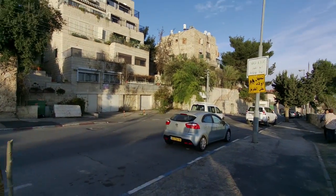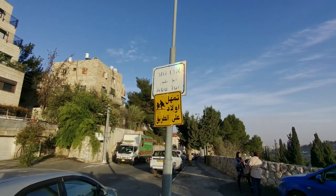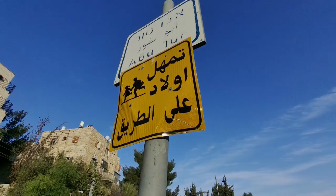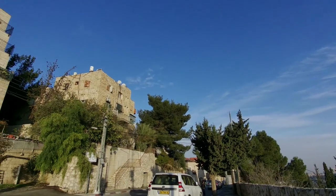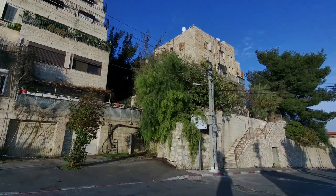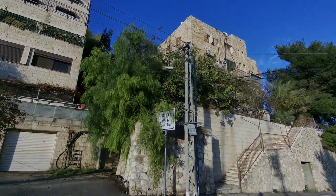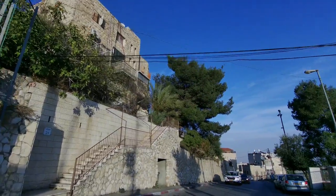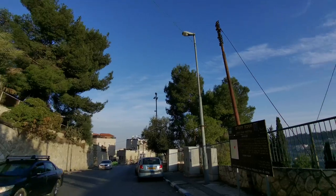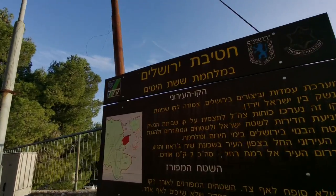If you come up here on the weekend you'll see lots of people, because Jerusalem is not exclusively religious. You can see here there's a sign in Arabic and there's an Abu Tor sign — so we're coming down into here now. In Jerusalem, these blue and white signs are the official markers that tell you when you're coming into a neighbourhood. So now we know we're entering the officially demarcated Abu Tor.